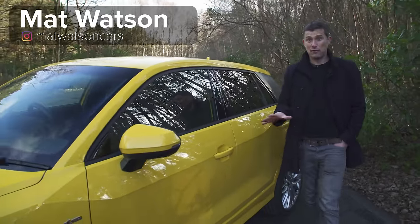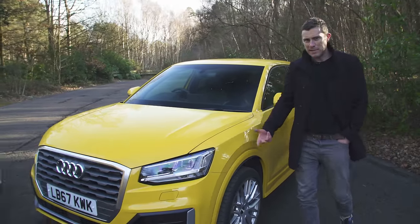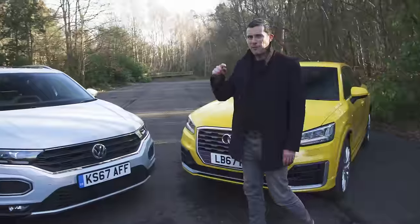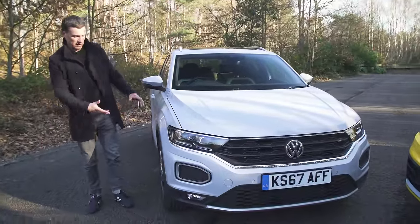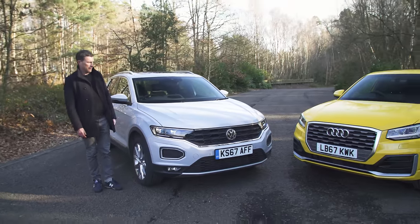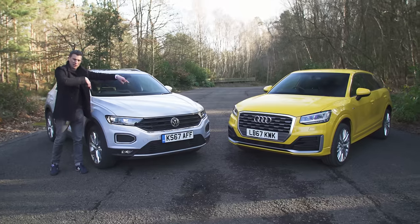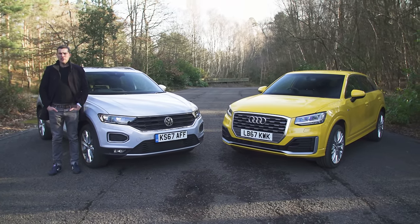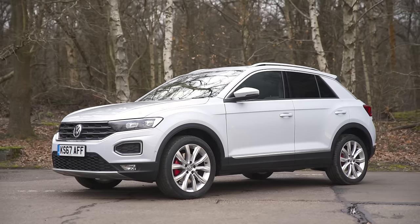Small SUVs are all the rage at the moment and the Audi Q2 is a perfect example - it's based on an A3, jacked up and looks slightly tougher. Volkswagen is now doing the same thing with the Golf, so this is the T-Roc. Underneath the skin it's pretty similar to a Golf, jacked up and looking cooler. Interestingly, Volkswagen owns Audi, so these cars share many of the same parts - which begs the question: which should you have?